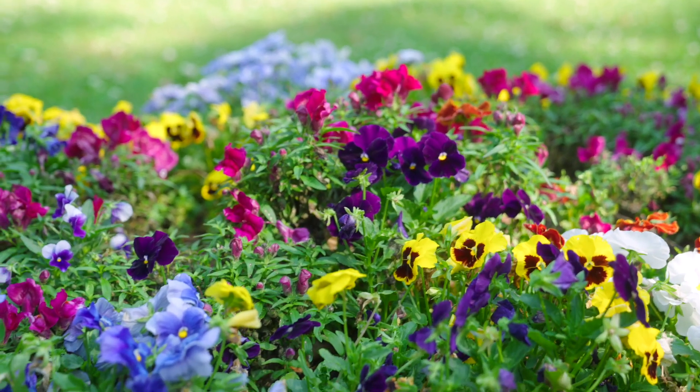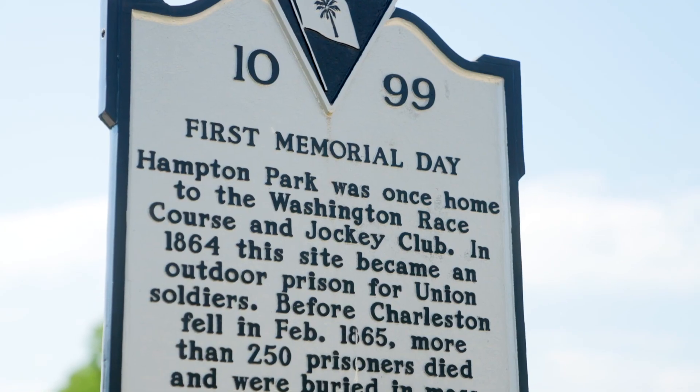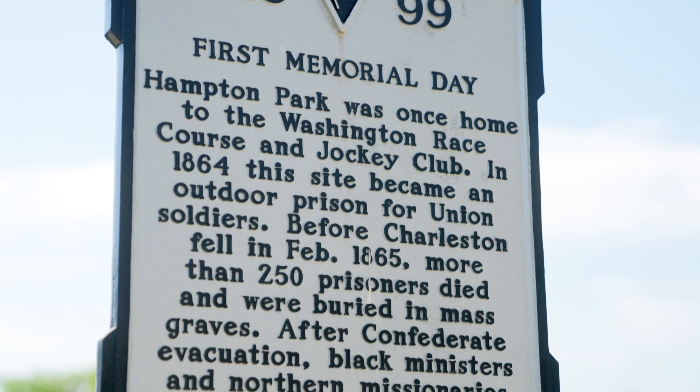This event became known as Decoration Day, which later turned into Memorial Day, a national U.S. holiday.